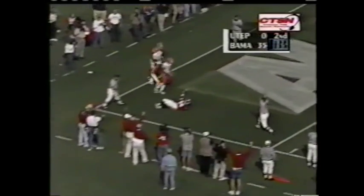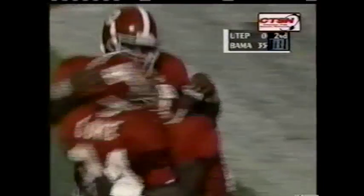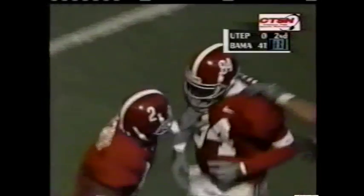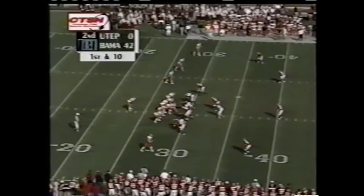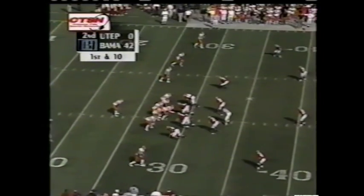Tipped and caught for a touchdown. Nearly intercepted — a diving grab by Triandos Luke, his second touchdown catch of the day. 42 to nothing Alabama, and we're not even to halftime yet.